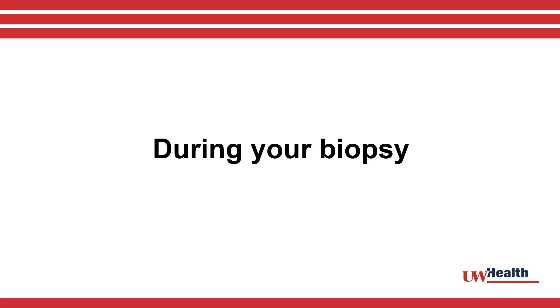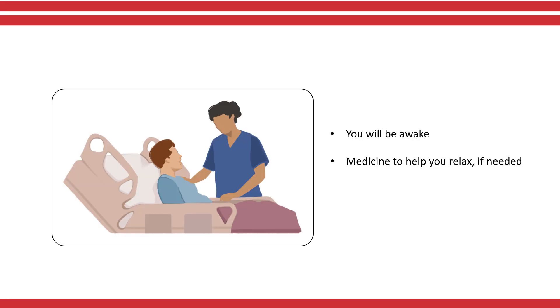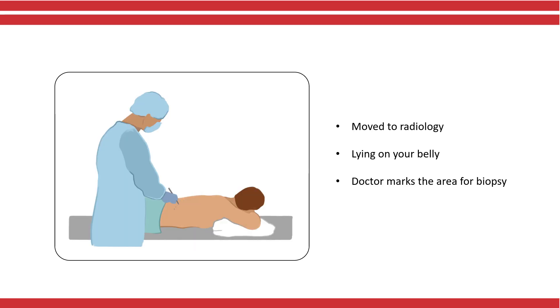The following information will help you understand what happens during your biopsy. You will be awake during the biopsy. If you are anxious, your doctor may give you medicine to help you relax. You will be taken to the radiology department. You will be lying on your belly and the doctor will mark the area for your biopsy.